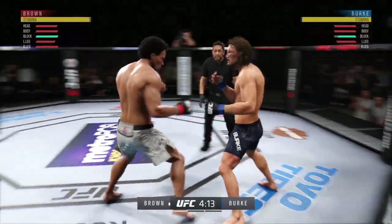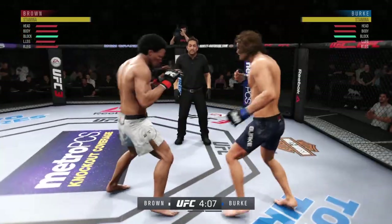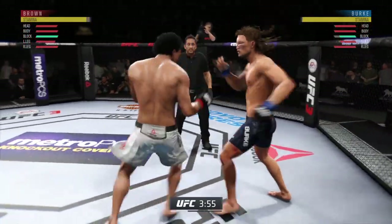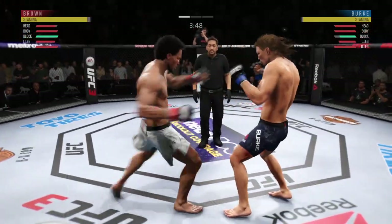Pretty good straight punch for him there. Nice kick there by Brown. Straight right is there. Another nice kick — solid series of kicks here. Don't be afraid to check one of those. Brown gets caught with that punch. He'd be wise to get those hands up. They have started this fight off with a brawl.